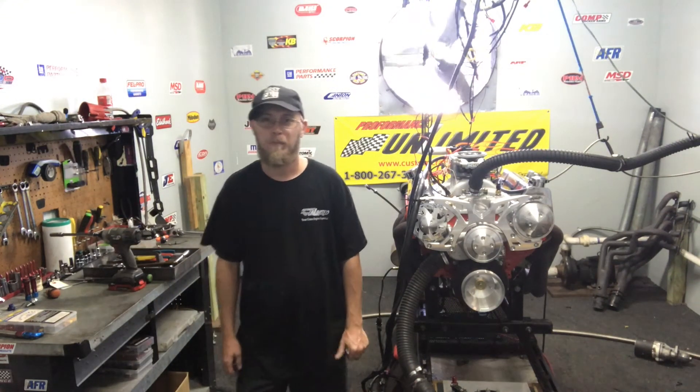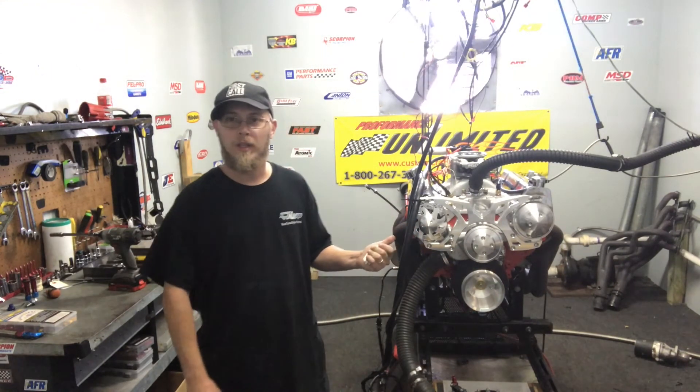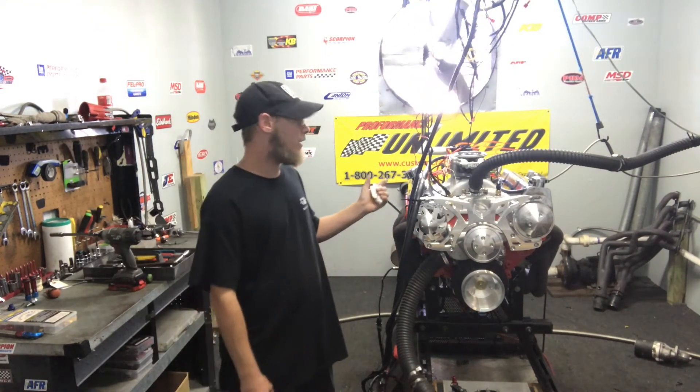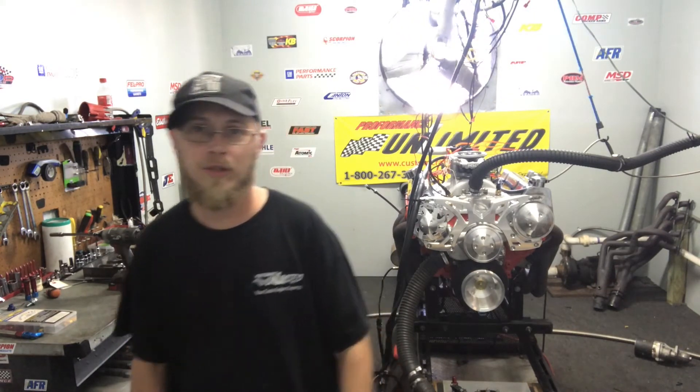How are you doing everyone? Welcome to the Proformance Unlimited Dino Room. We've got a Chevy 383 on the stand, equipped with an MSD Atomic EFI system. This particular package is rated at 400 horsepower. We're going to go ahead and do a dino pull, let you guys see some numbers, and enjoy.